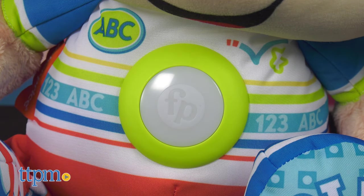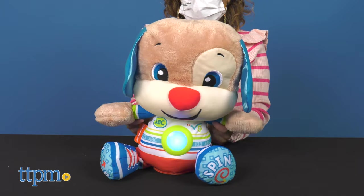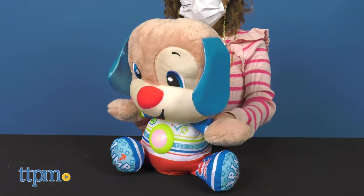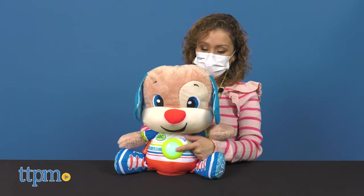When children push the button, puppy will randomly teach them about a topic, such as the alphabet, counting, colors, animal sounds, greetings, or friendship.